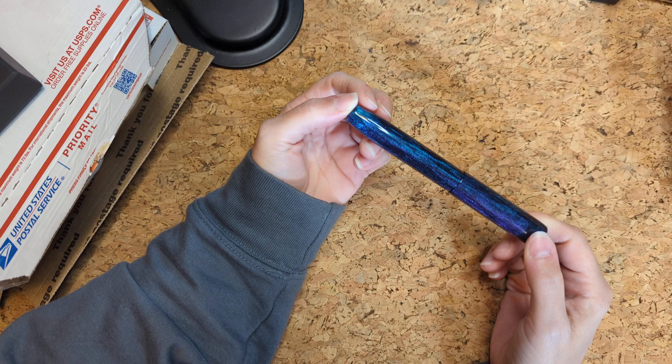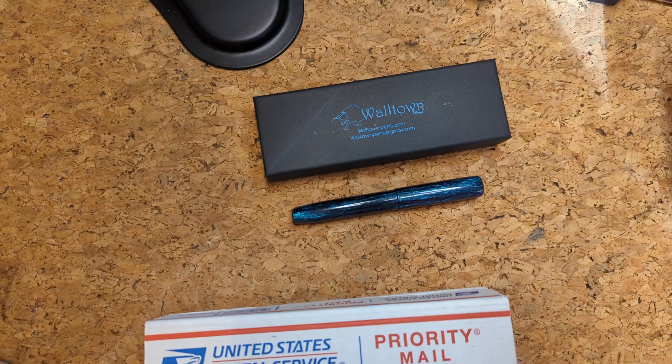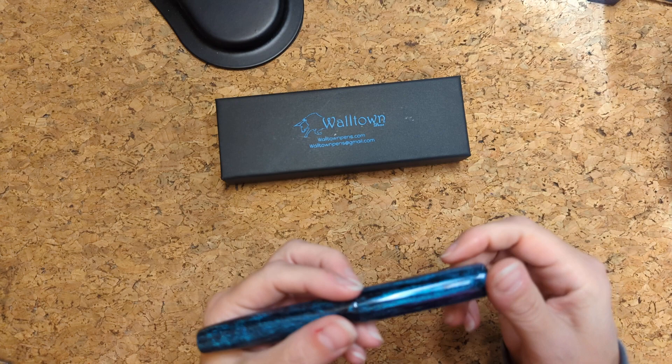This pen is so beautiful. I would ink it up and write with it, but we're in the middle of 30 inks, so it would feel like cheating to pick an ink outside of 30 inks. I want to put an ink in here that I'm just going to love the combination of.